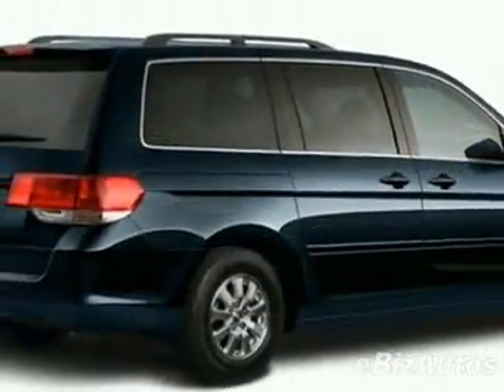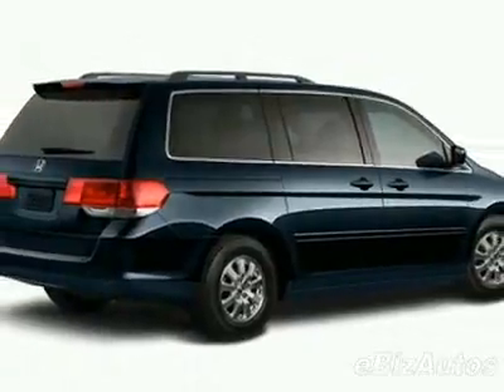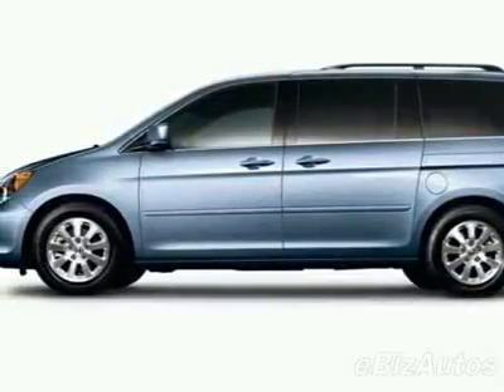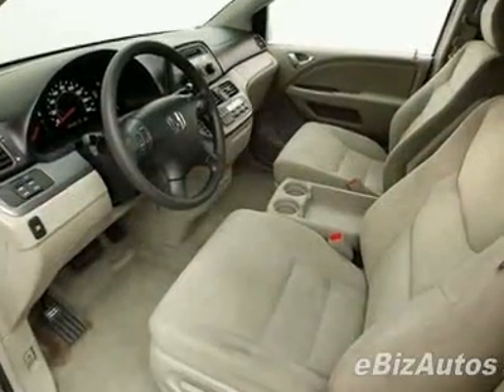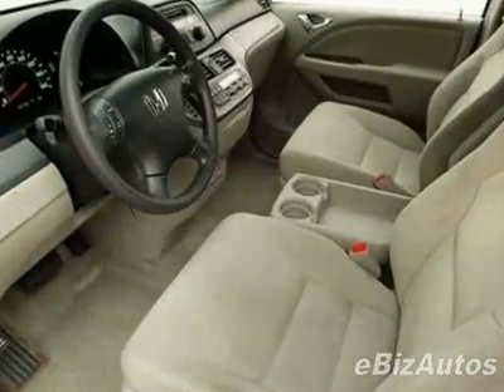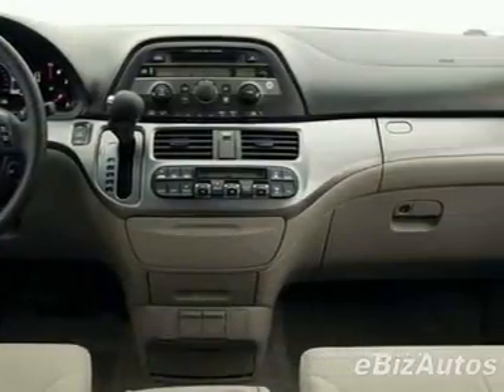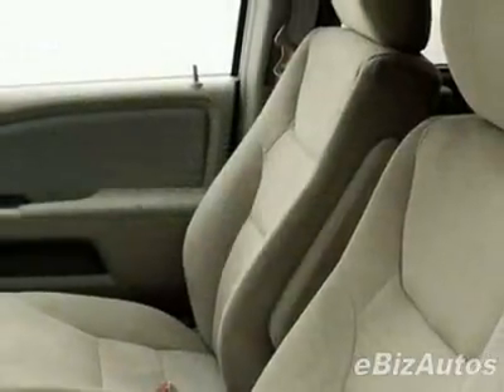This Odyssey boasts a 3.5 liter V6 engine and has a 5-speed automatic transmission. Call 1-800-689-9066 or email our friendly sales staff today to schedule a test drive.